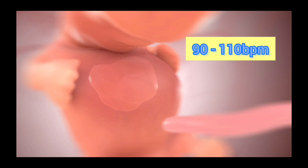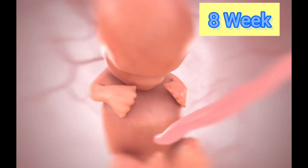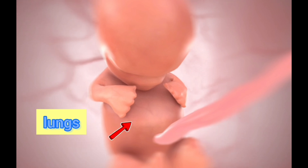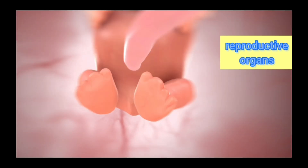The heartbeat is about 90 to 110 beats per minute. During week 8, the brain becomes larger and the lungs also begin to form. In weeks 7 to 14, the reproductive organs also begin to develop.